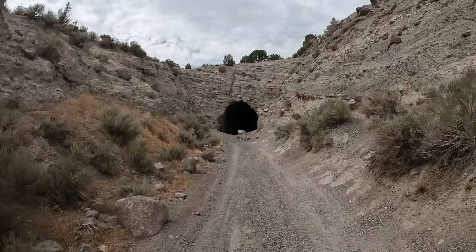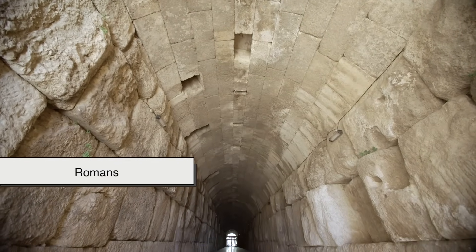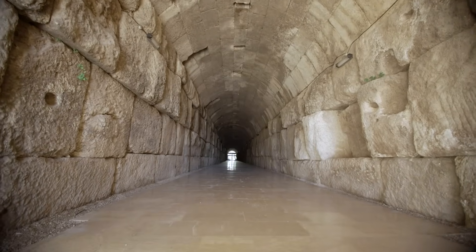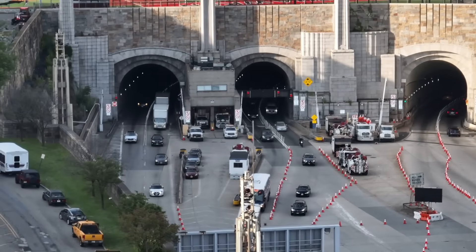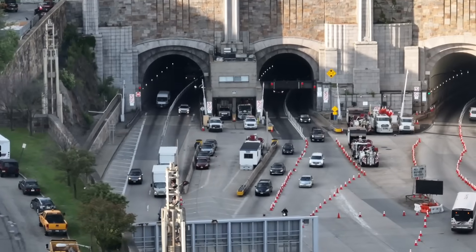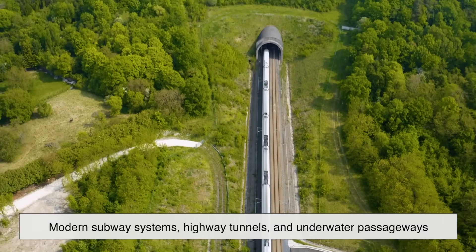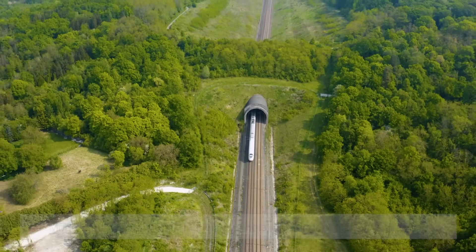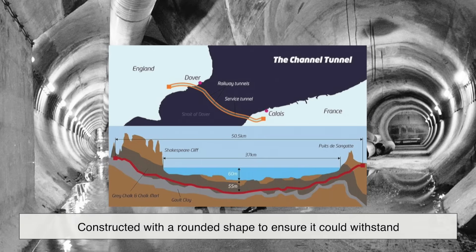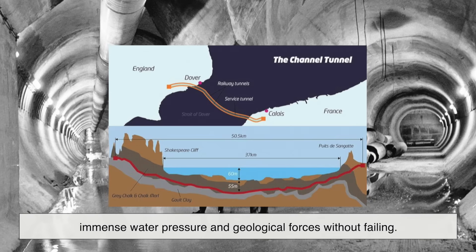Curved tunnel designs aren't a modern invention — they've been around for centuries. Ancient tunnels, such as those built by the Romans, often had semi-circular arches because early engineers realized this shape was naturally more stable. Fast forward to today, and engineers still follow this time-tested principle, using modern tools and materials to refine the technique. Modern subway systems, highway tunnels, and even underwater passageways continue to use curved designs. The Channel Tunnel, which connects the UK to France beneath the English Channel, was constructed with a rounded shape to ensure it could withstand immense water pressure and geological forces without failing.